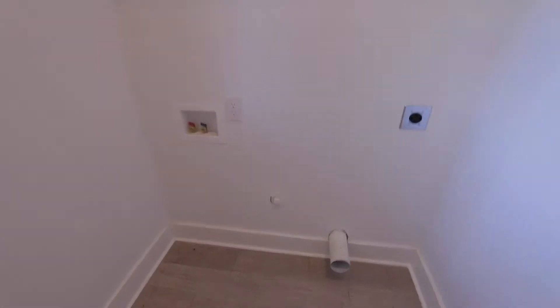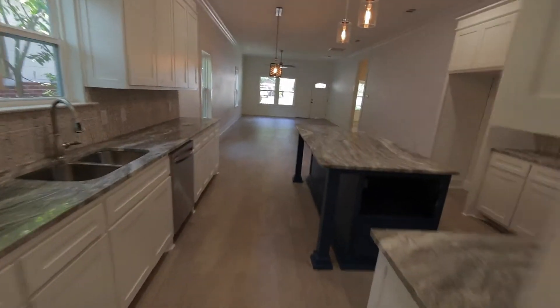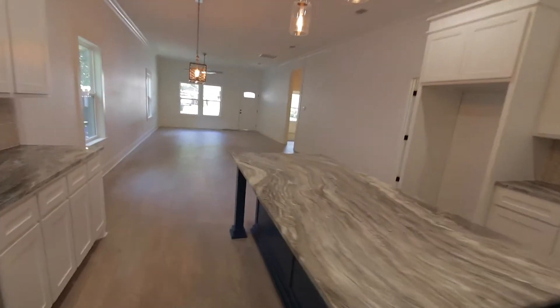In here, we've got our washer dryer hookups — electric dryer. You do have a little bit of storage above. Got hard surface flooring throughout, except for the bedrooms. Bedrooms do have carpeting.